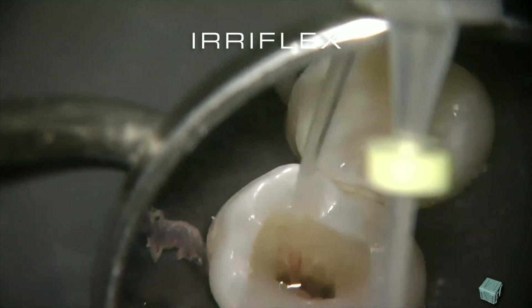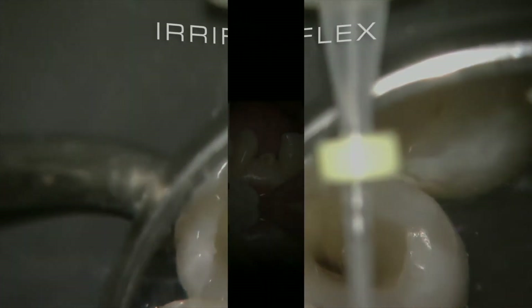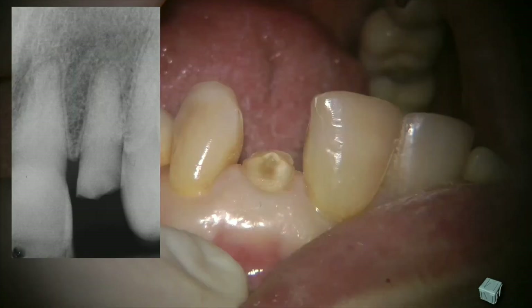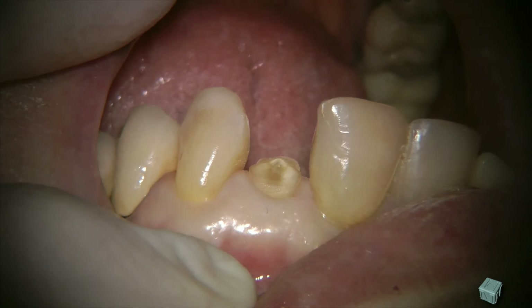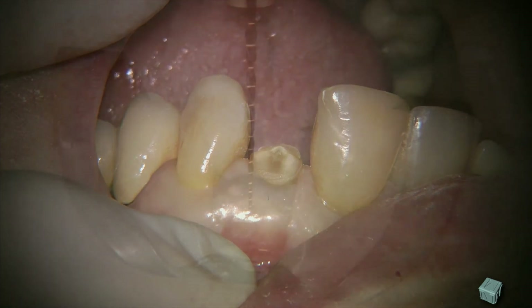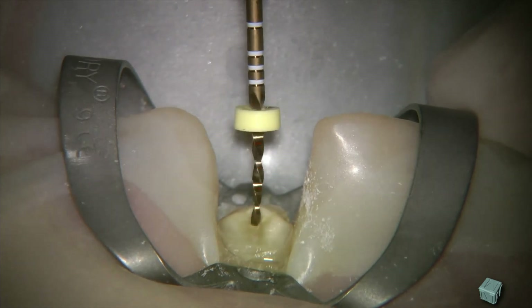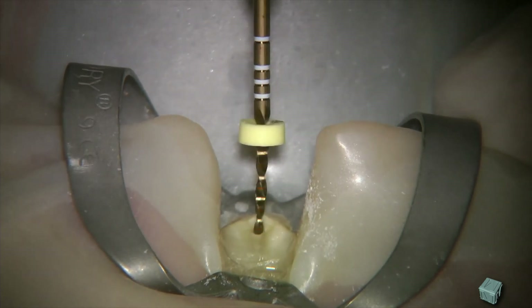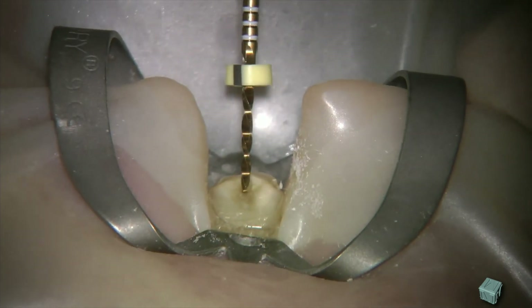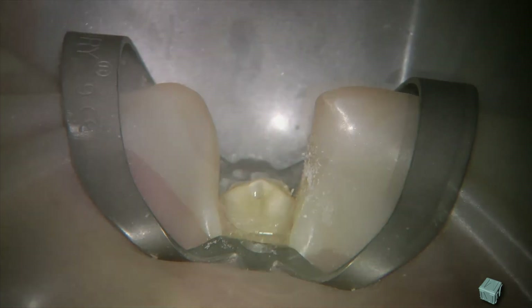Nevertheless, we can still use the needle for suctioning, just pumping in and out irrigation through the syringe. Cases where we want to maintain tooth structure, we will have to work conservatively from beginning to end. This includes also the irrigation. This means we will have to prepare just the right amount of canal in order to be able to irrigate, disinfect, dry, obturate, and finally restore.